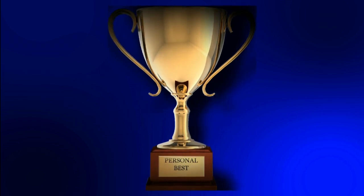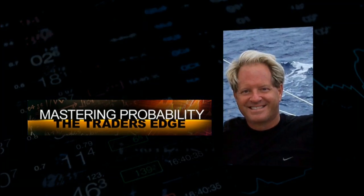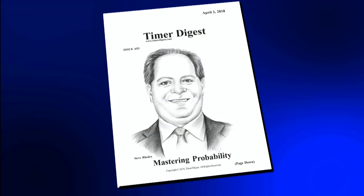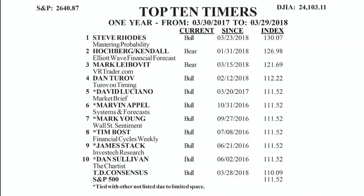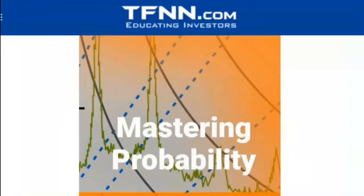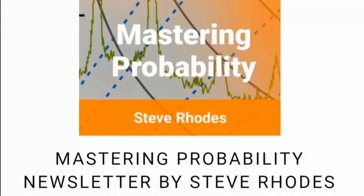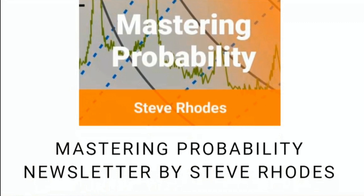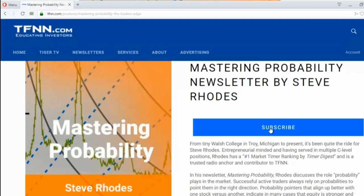I'm certain you are or strive to be one of the best of the best at everything you do in life. If you're looking to become the best at managing your money, let me teach you to do what most wealth managers tell you can't be done: how to time the markets. I'm Steve Roads, author of Mastering Probability. Timer Digest has been tracking my newsletter signals and has ranked me as their number one market timer in the nation for the S&P 500 for the last 12, 6, and 3 months — and also number one market timer for gold.